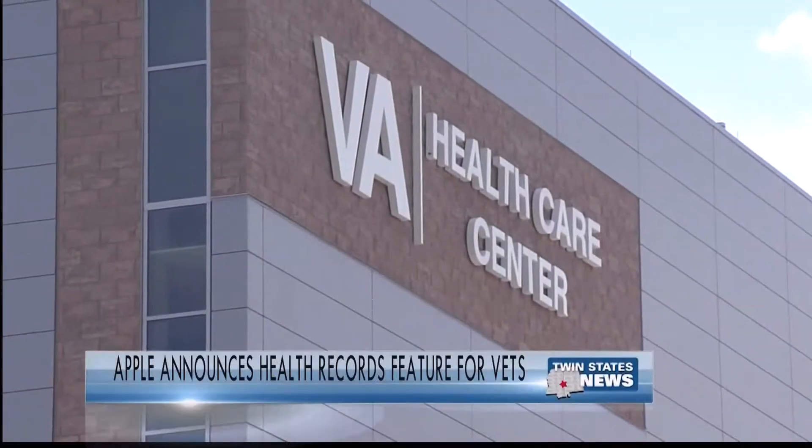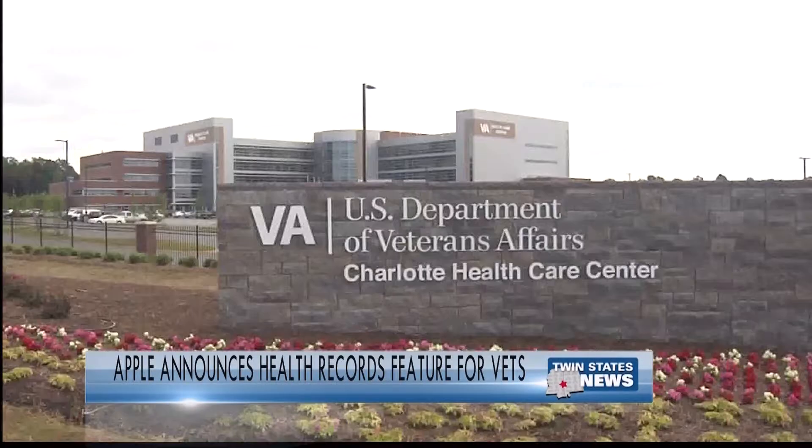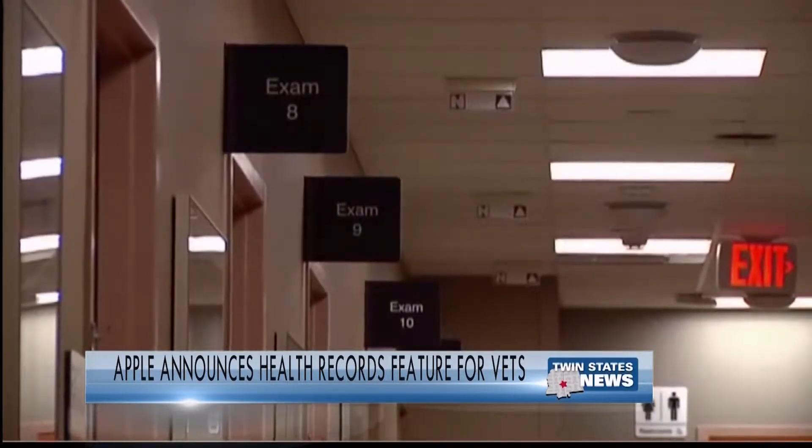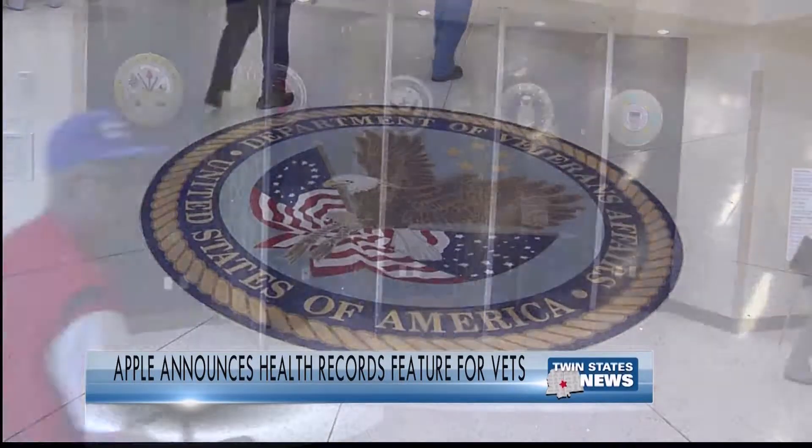Apple is teaming up with the Department of Veterans Affairs to provide easy access to soldiers' health records. For the first time, more than 9 million veterans in the VA system will be able to securely view their health records directly in the Health app on their iPhones.